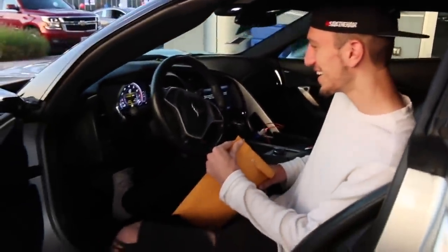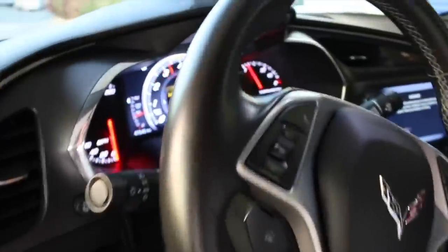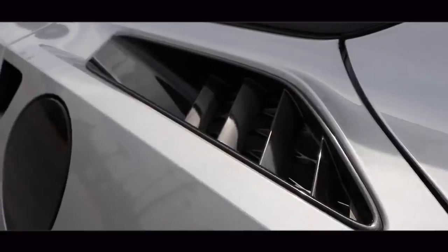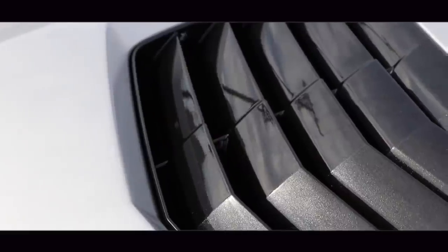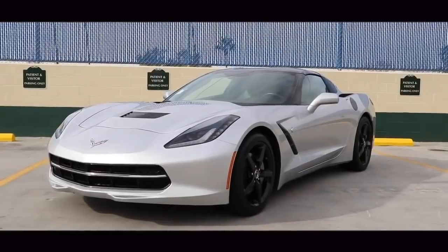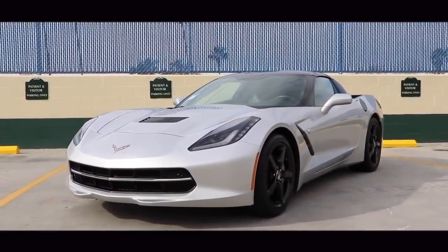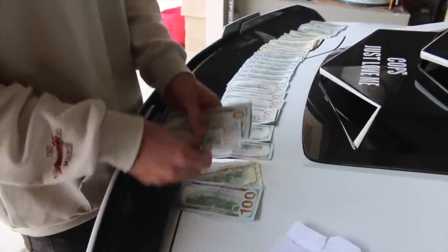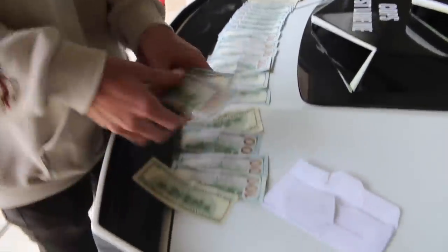This is my car. Take my money, Tamir. Just take all my money.